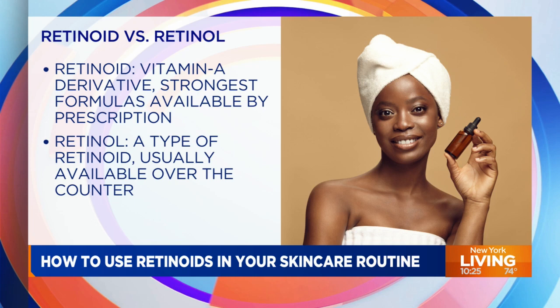Now the difference between the two is retinoids are super potent — you need a prescription to get them. Retinols are what you find in over-the-counter products, things like CVS and Sephora. They both will get you to the finish line, but I'm a big fan of retinoids versus retinols, because why not use a fire hose instead of a spoon?